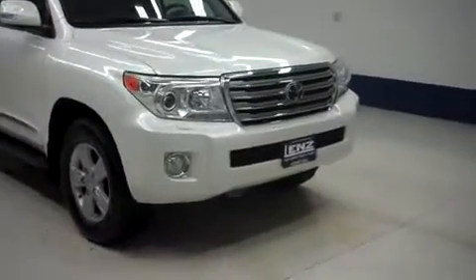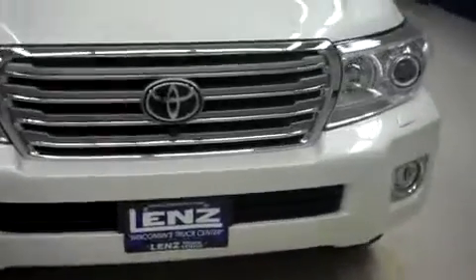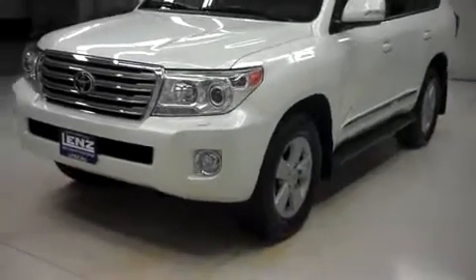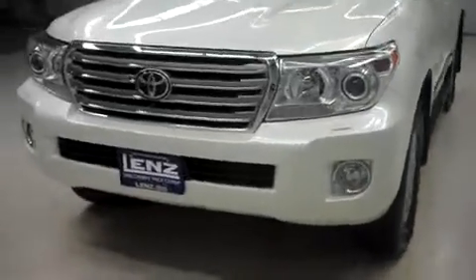This is Len's stock number B6256, a 2013 Toyota Land Cruiser. This vehicle is white in color. This is the third row seating, only 2,000 miles, with the 5.7 liter V8 motor.